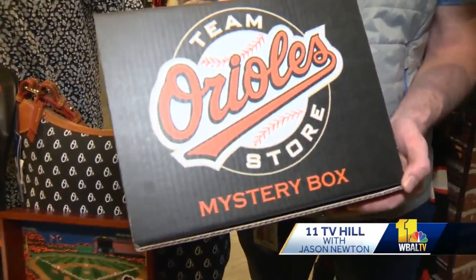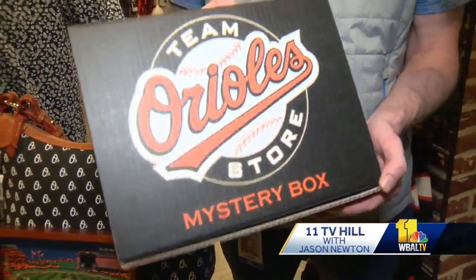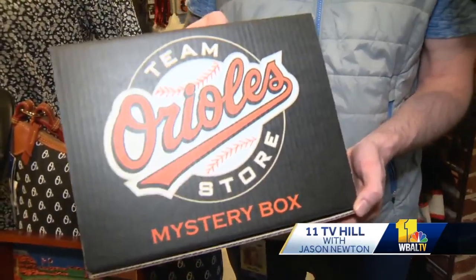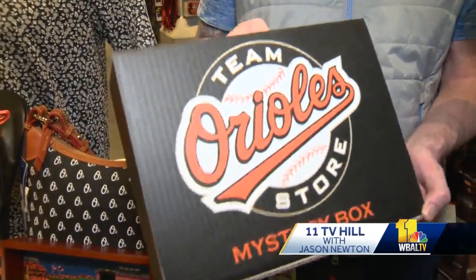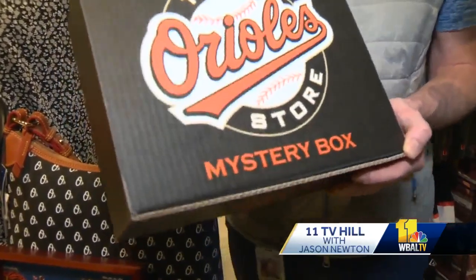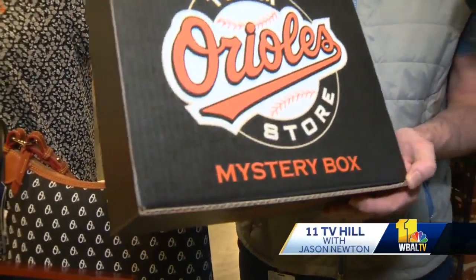The mystery box was a hit last year and is coming back. Each mystery box — available for men's, ladies, and youth — will include a t-shirt, a hat, and a novelty item. One out of every 25 mystery boxes will also include a custom jersey voucher, making it a bit of a gamble but really good value.